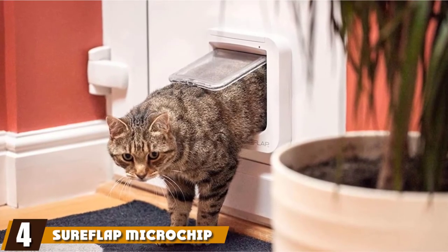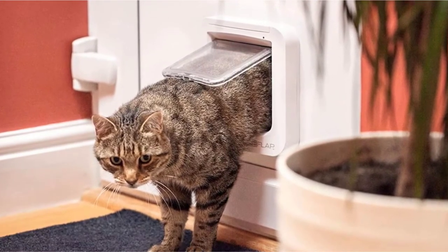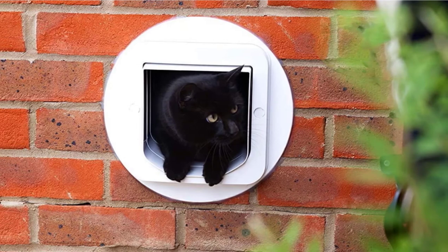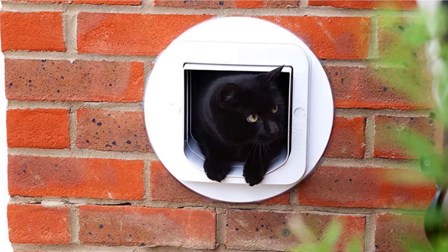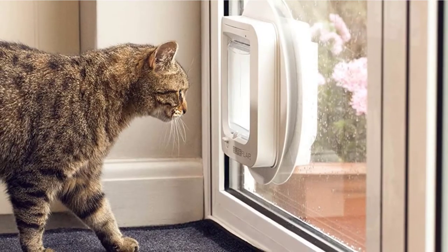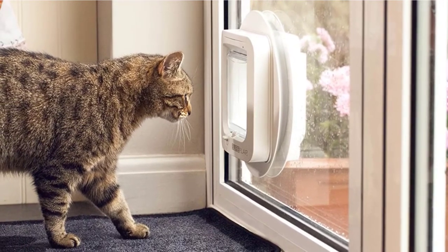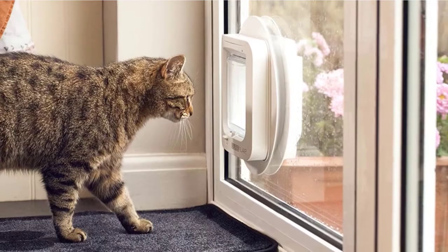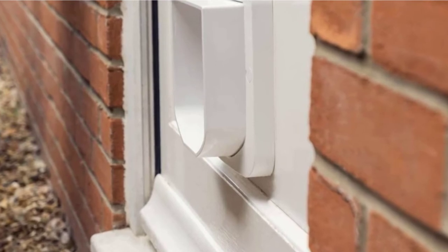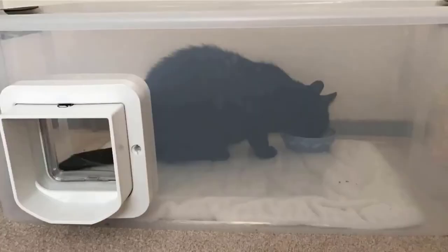Next at number four, we have the SureFlap Microchip Window Cat Flap. The best way to protect your cat flap is to teach it to recognize your cat, so strays, neighbor's pets, and wild rodents can't force their way into your home. SureFlap is designed to work with RFID, so it can detect your cat's microchip and automatically open when your cat approaches. The chip reader can be preset to allow up to 32 distinct pets through the flap, meaning if you have more than one cat, you can program your door to read all their individual chips. If your cat isn't chipped, you can still buy a collar with an ID tag that your door can read — these are sold separately, so leave room in your budget for it.